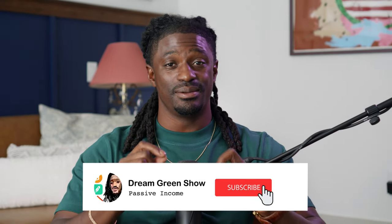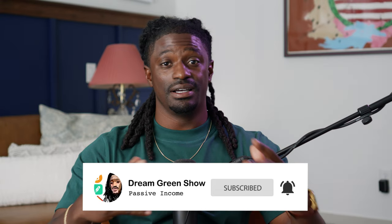Hey, what's up dreamers, I'm Zeke and welcome to the Dream Green Show. In this video I'm going to bring you guys the top three stocks and also my favorite dividend king stock right now that you guys should be looking to buy in the upcoming weeks and months.